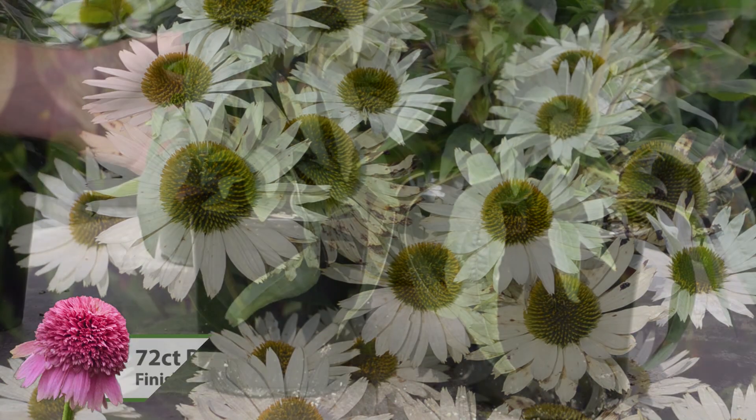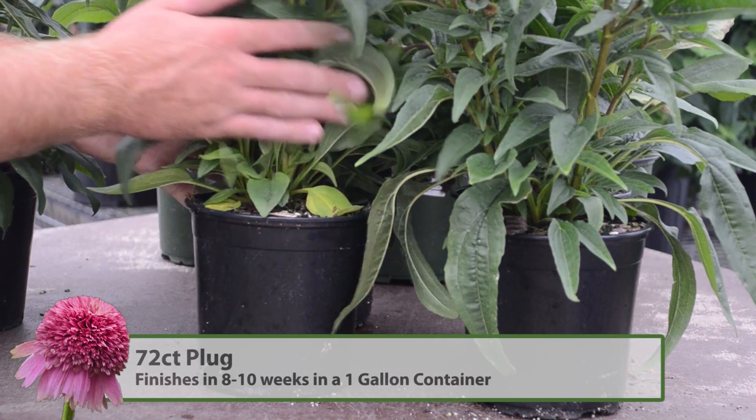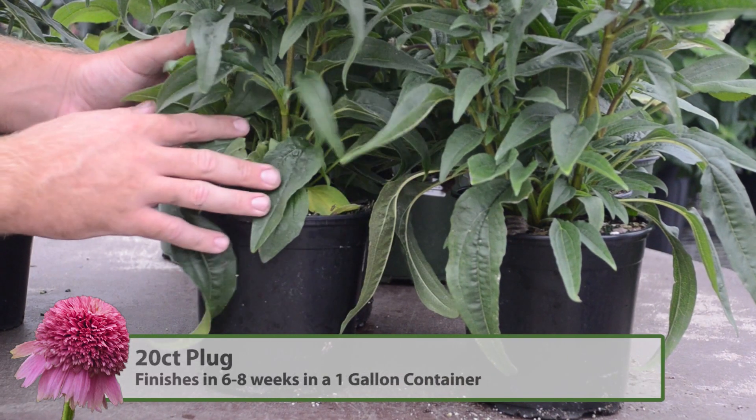A 72 count will finish in roughly 8 to 10 weeks in a gallon pot, and around 6 to 8 weeks for the 20 count.